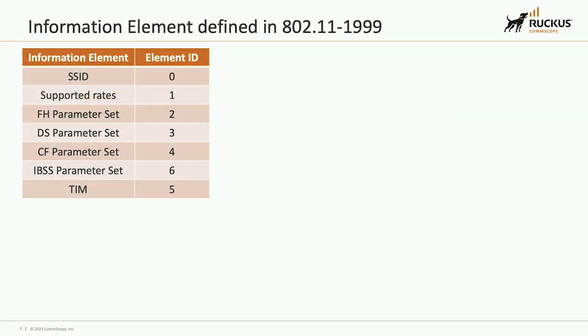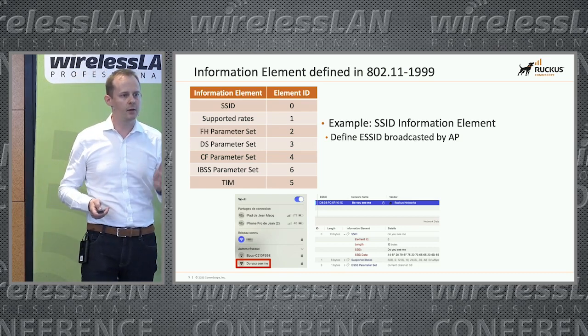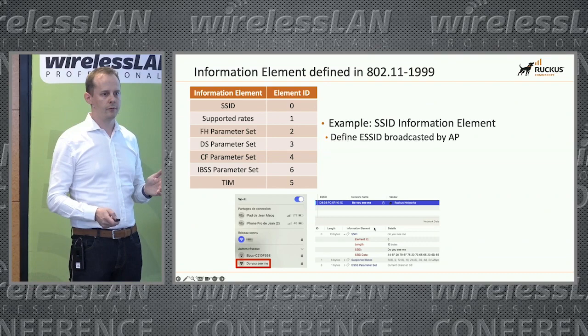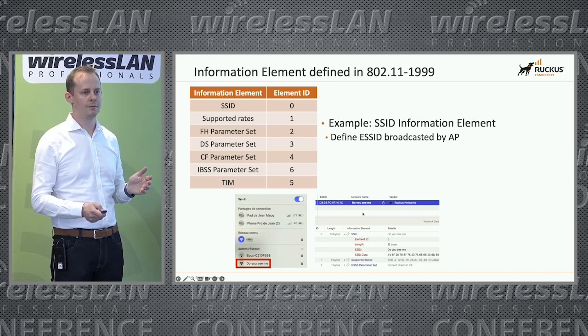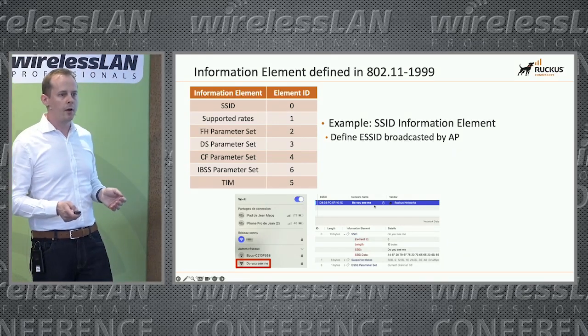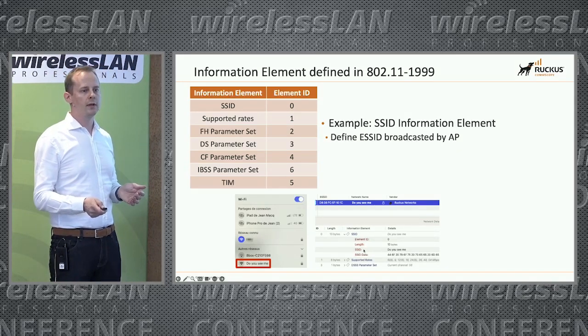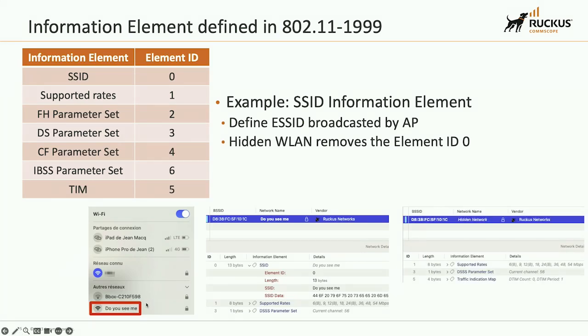If we go back to the early stages of Wi-Fi in 1999, we had only seven information elements per Wi-Fi beacon. The most well-known one is the SSID, which is element ID zero. You can see it on your laptop. If you remove element ID zero, you get a hidden network. It's important to visualize that to understand how it works.